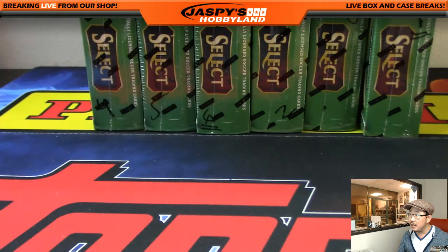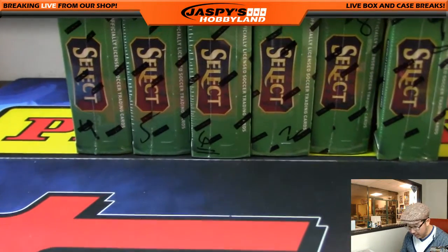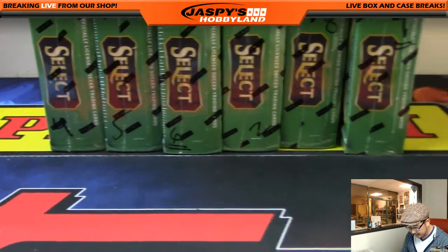We opened up a fresh case for this, so we still have a number of boxes left — 12 boxes left. You can see the numbering on the bottom, my chicken scratch right there.